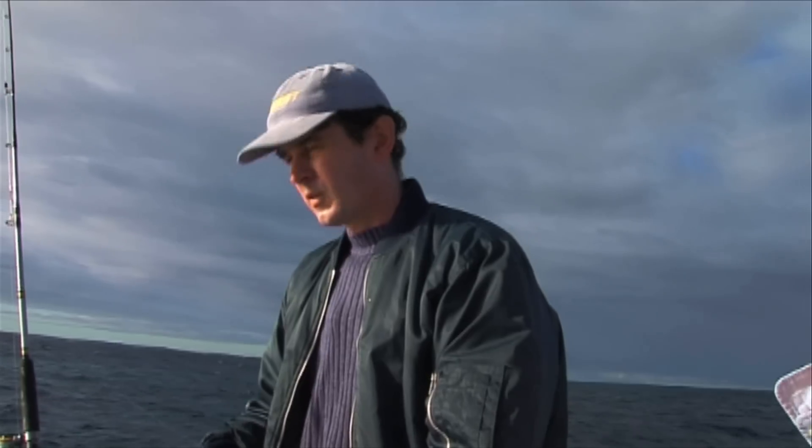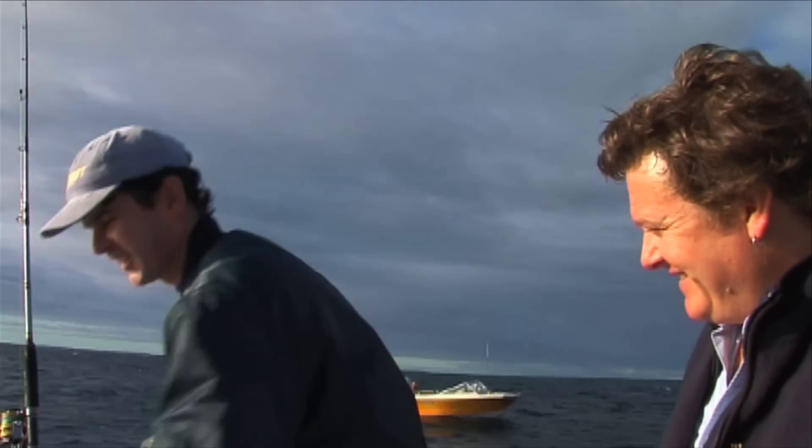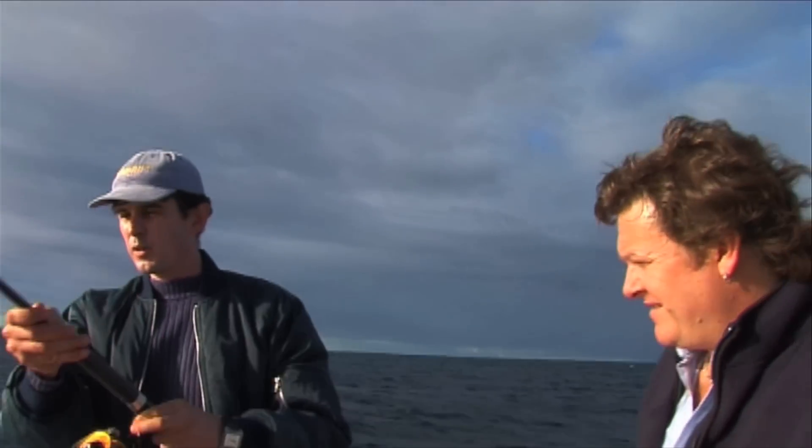Mate, we're only 10 metres out here. That's a bit shallow for Jewies, isn't it? Nah, mate. We're just going to get a few Western Kingfish. A fresh Western Kingfish would be the best way for Jewies. Anything with pink skin, I'm a huge fan of. Big strips of Western Kingfish. Big Jewfish.